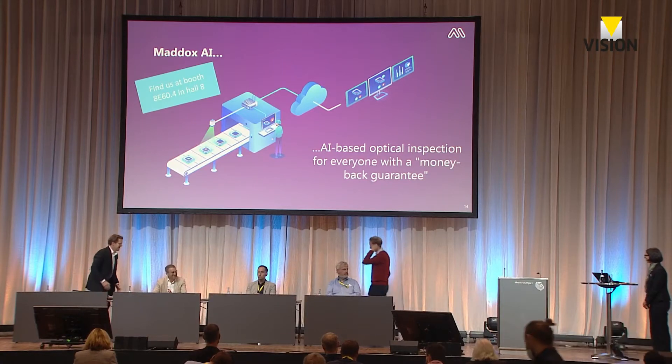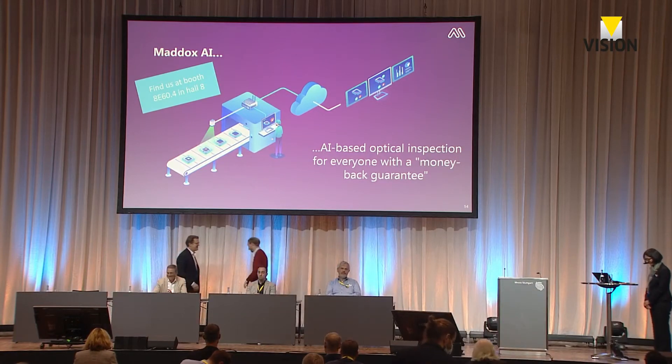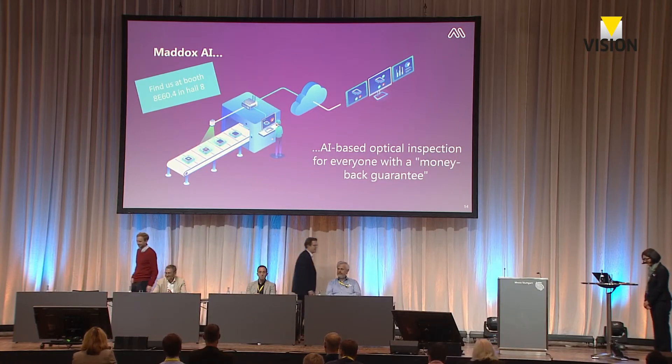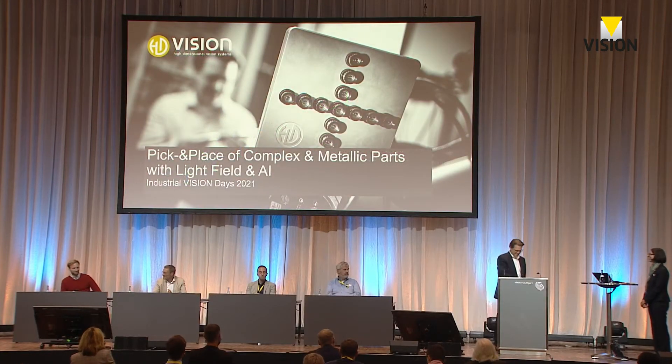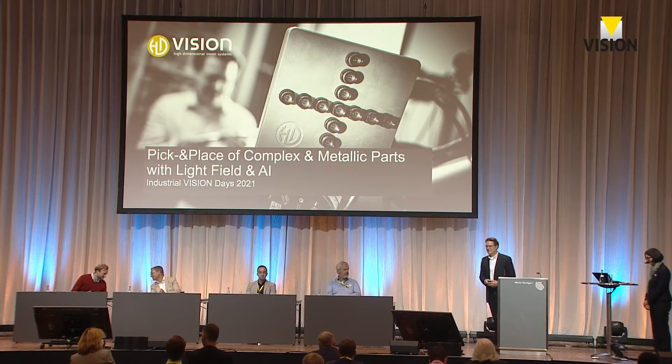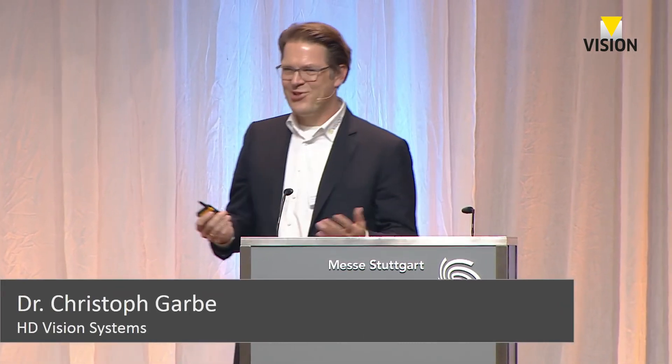Our last speaker: I would like to welcome Christoph Garbe from HD Vision Systems. Christoph is going to talk about pick and place of complex metallic parts with light field and AI. The floor is yours.